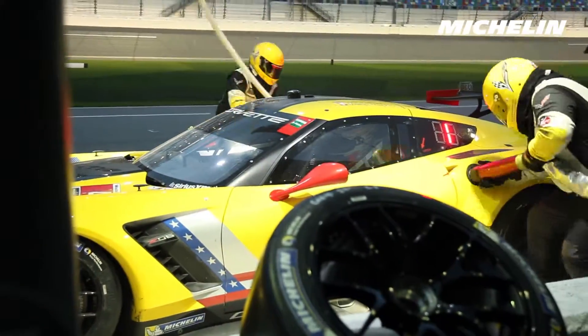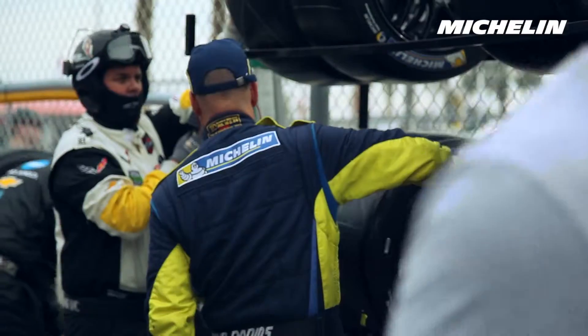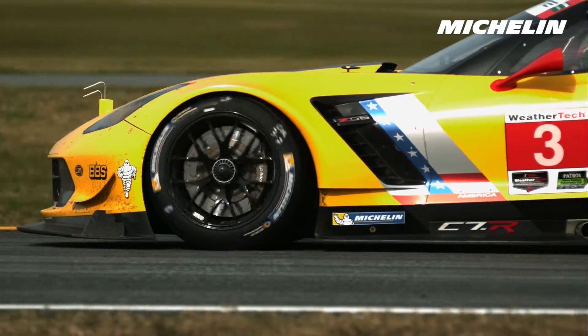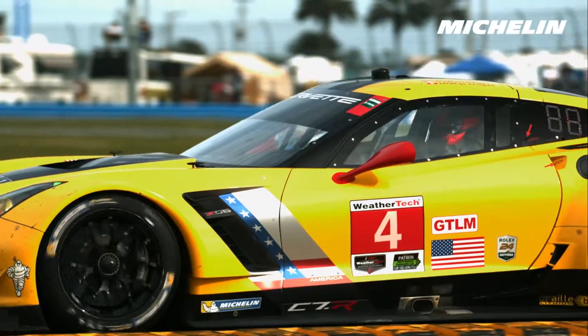We have more downforce for sure, but we've obviously been working a lot with Michelin to develop tires to suit this new car. Comparing last year's tire to this year's tire, we definitely made a nice improvement for our Corvette.